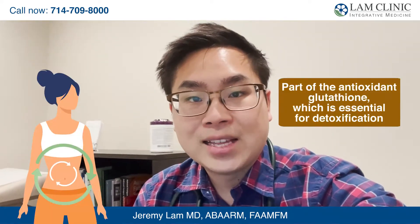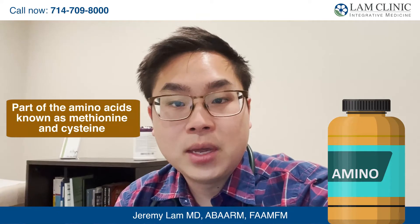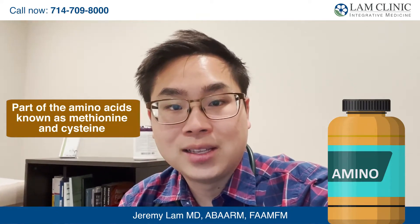It's part of the antioxidant glutathione, which is essential for detoxification and is one of your master antioxidants. It also makes part of the amino acids known as methionine and cysteine.